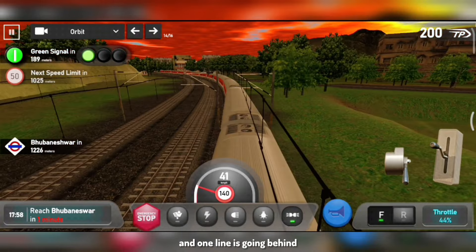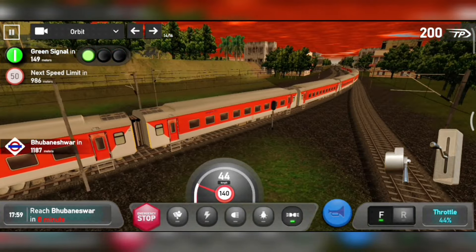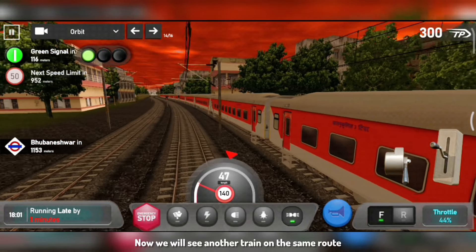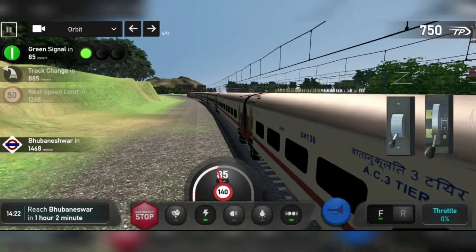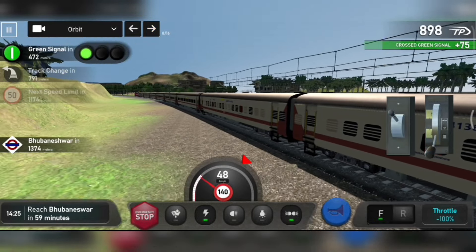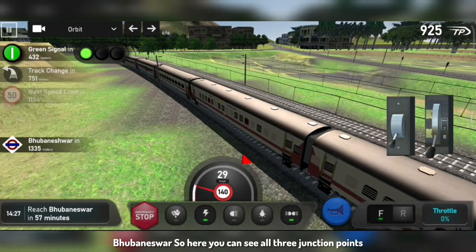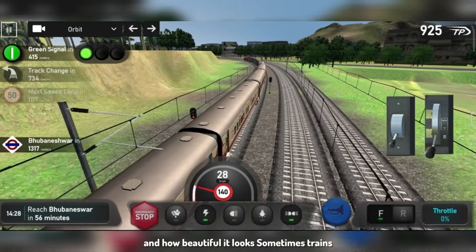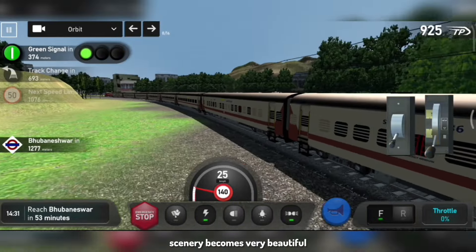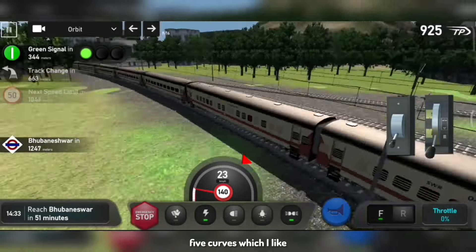One line is on the right side, making this a whole U-shape curve. Here we have a WAP-4 with Uttrish coaches hauling, and we are going on the same curve. You can see three junction points and how beautiful it is. Sometimes there are trains that have taken the curves, making it a very beautiful scenery. So this was the third curve in the list of five curves.